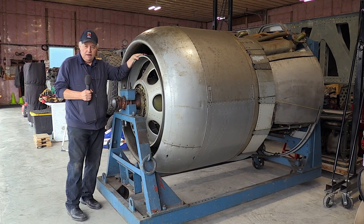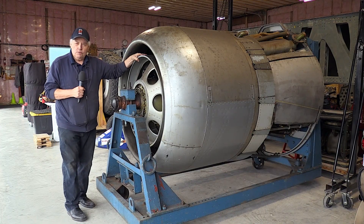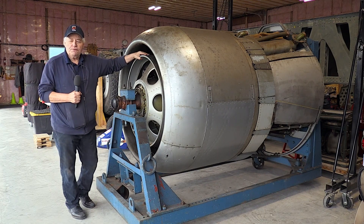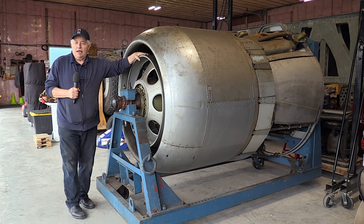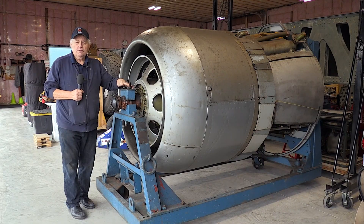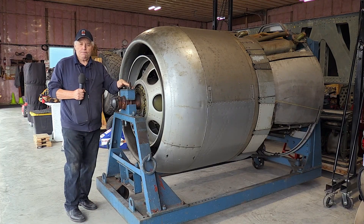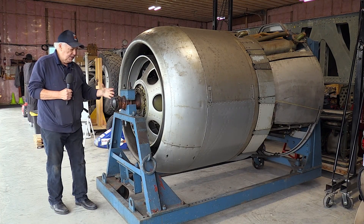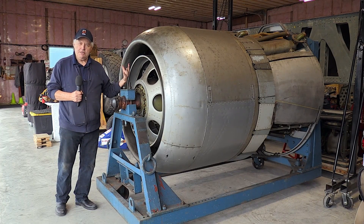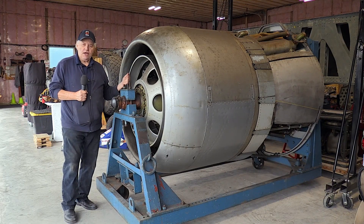She's going to Alberta. We do all the engine work, rebuilds, and rejuvenation of the engines out in Alberta at Bomber Command Museum. This is a brand new engine we got from England from the RAF Museum, and she's just about ready to be shipped. As you can see, it's a complete engine, 100 percent complete. It's called a QEC — quick engine change unit — and I bet this thing weighs about 3,200 pounds.